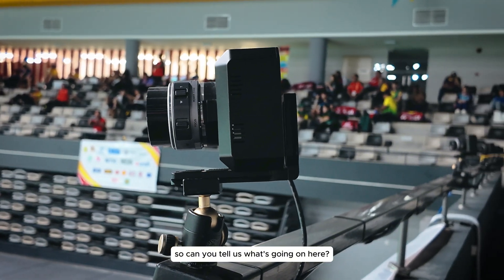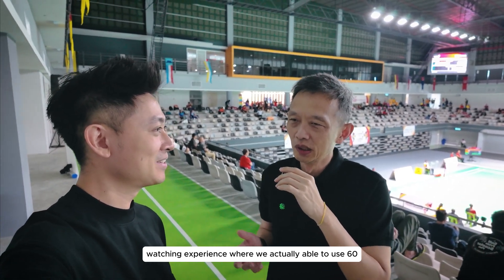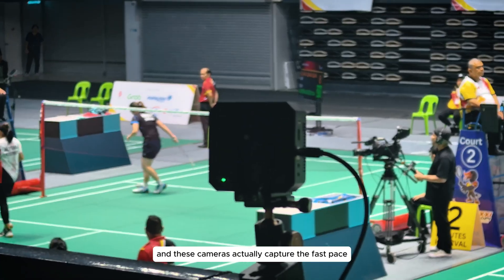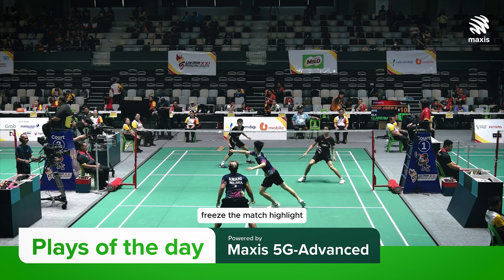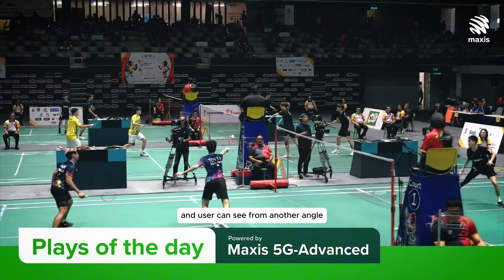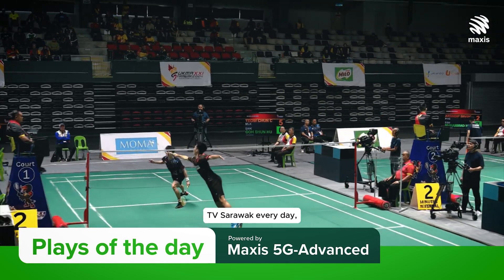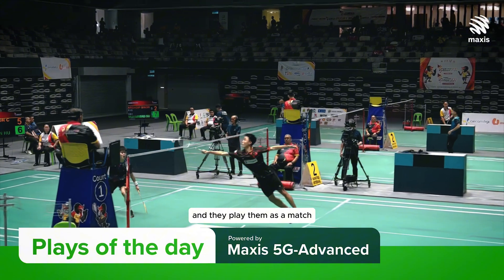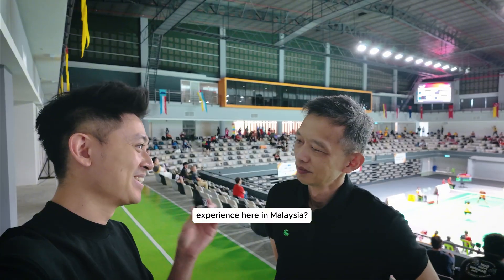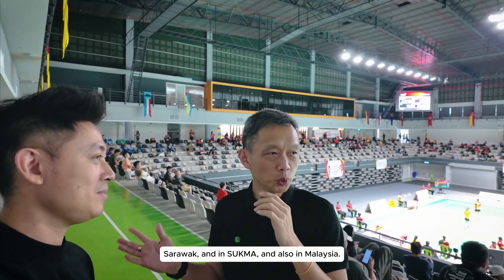CP explains: what they have here is a smart watching experience where they use 60 cameras installed around the stadium. These cameras capture the fast-paced badminton action — they're able to freeze the match highlight, rotate the angle, and users can see from another angle how the play would pan out. They provide this footage to TV Sarawak every day and it's played as a match highlight after each match. This is actually the first time this kind of experience is being seen in Cebu, Sarawak, at Sukma, and in Malaysia overall.